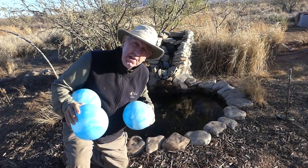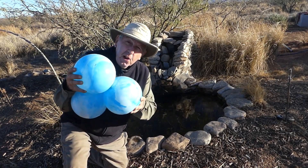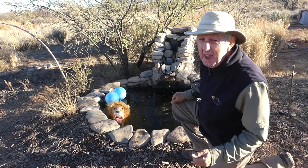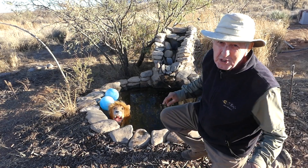Knowing that deer are so startled by movement, I found these beach balls on sale at my local Dollar General — I'll add them too. With any little bit of breeze, everything moves and that makes things even more scary.